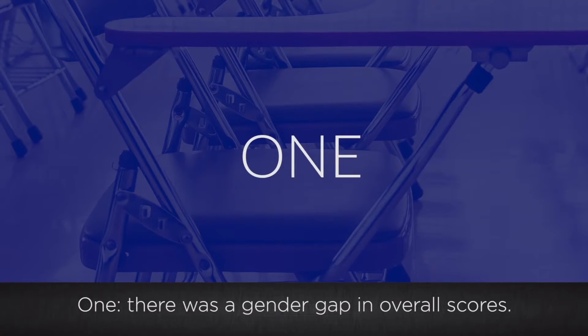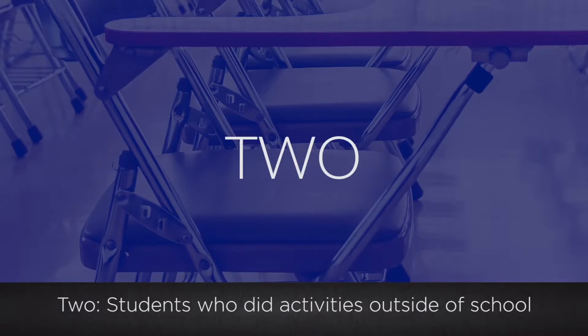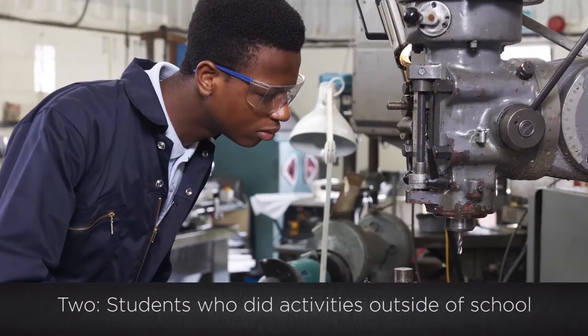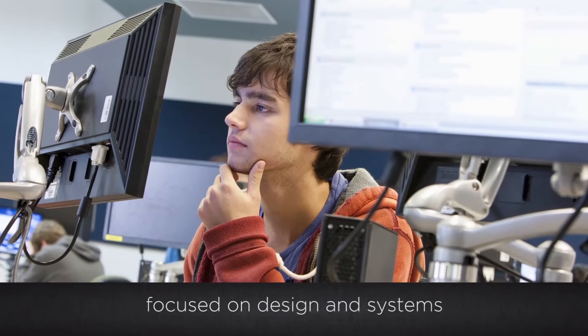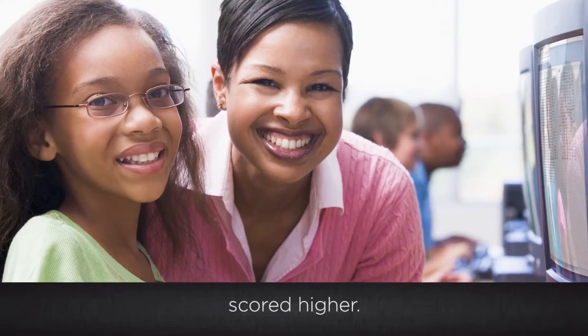What did we learn? One, there was a gender gap in overall scores — girls performed better than boys. Two, students who did activities outside of school focused on design and systems, like a robotics club or building and fixing things on their own, scored higher.